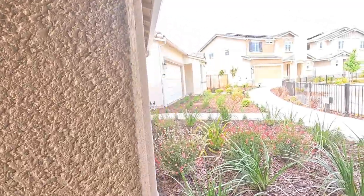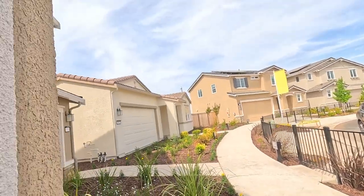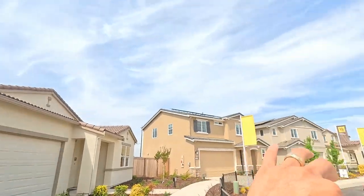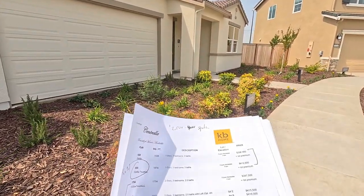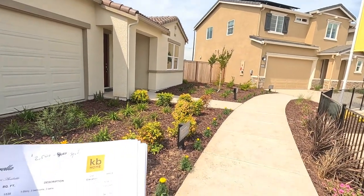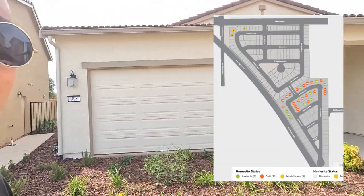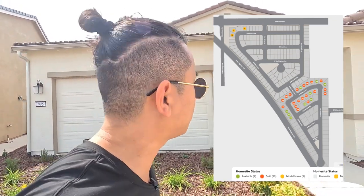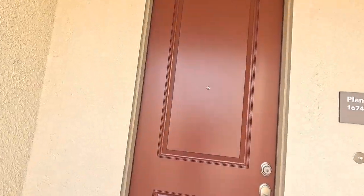Now let's go tour the single level. You guys already toured the models in the Villas collection — those are $415,000 for the bigger one. I want to show you the Estate collection, which is a little bit bigger in terms of lot size. This plan is the 1674 in the Estate collection.